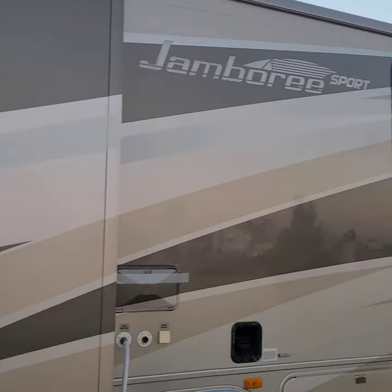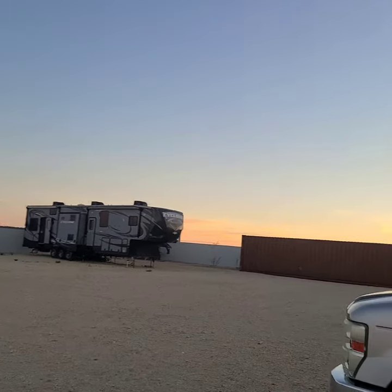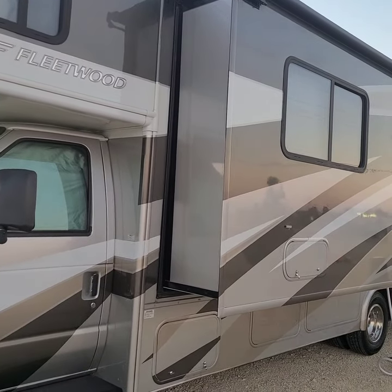This is our little hookup. We've got two slide-outs on our RV — one on the side and one in the back.